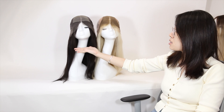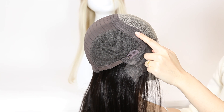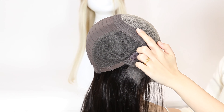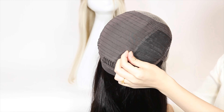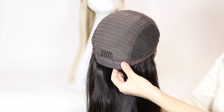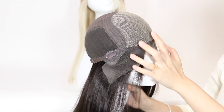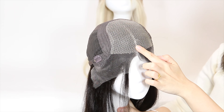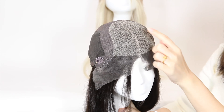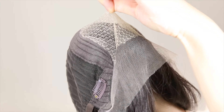Let's compare the two wig caps. The side and back hair are the same — soft plush fabric with motion waves. The elastic band part and the back neck part are the same. The only difference is the lace: one has a single layer of HD lace, while the other has HD lace with a double lace top.